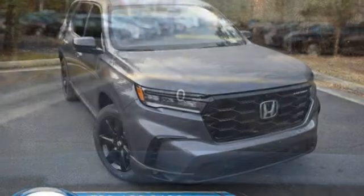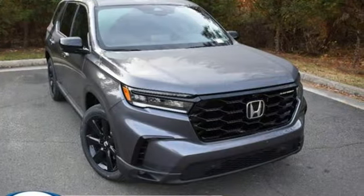Every Honda is designed with a driver in mind. You'll never know until you try — test drive it today.